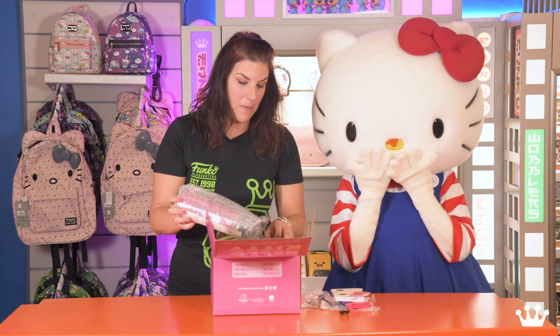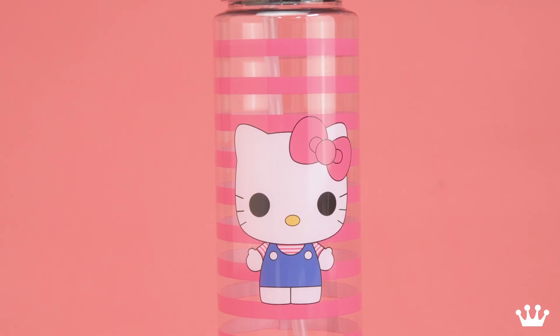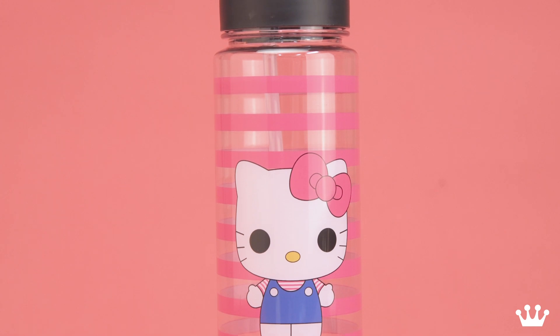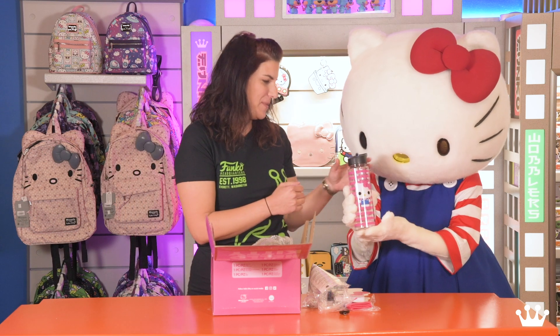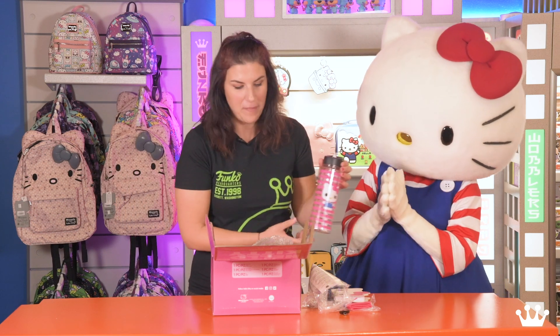I think it's very important to stay hydrated which is why we have this Hello Kitty water bottle. I do love the pink stripes as well. I'm a sucker for pink.